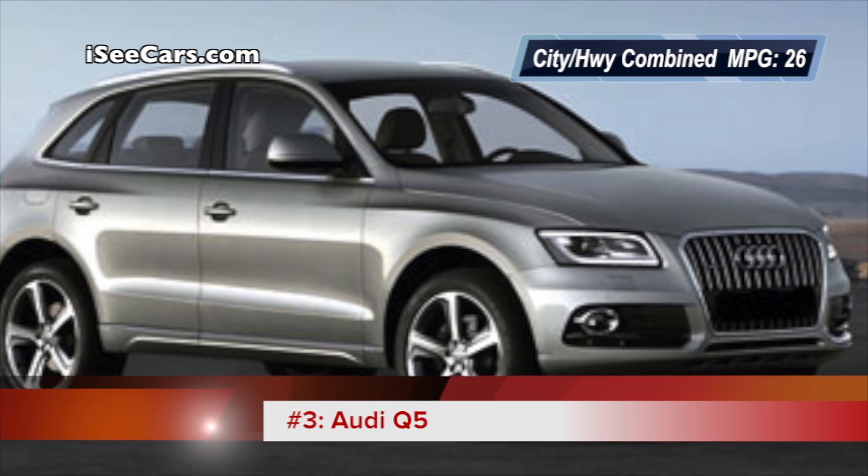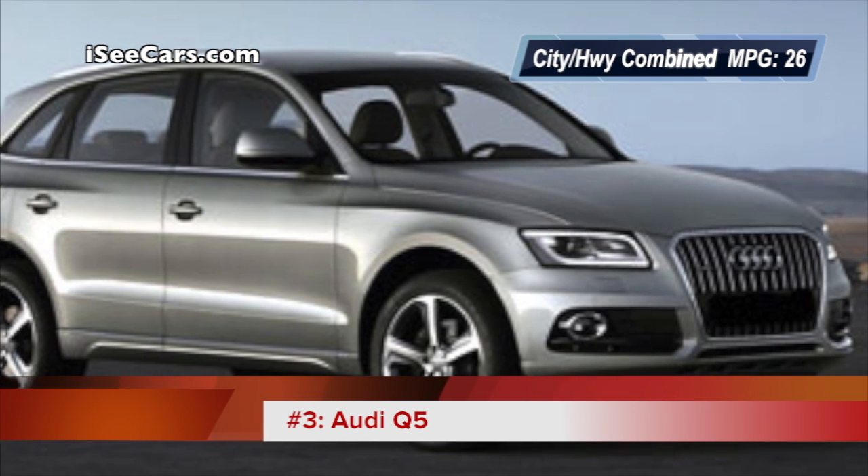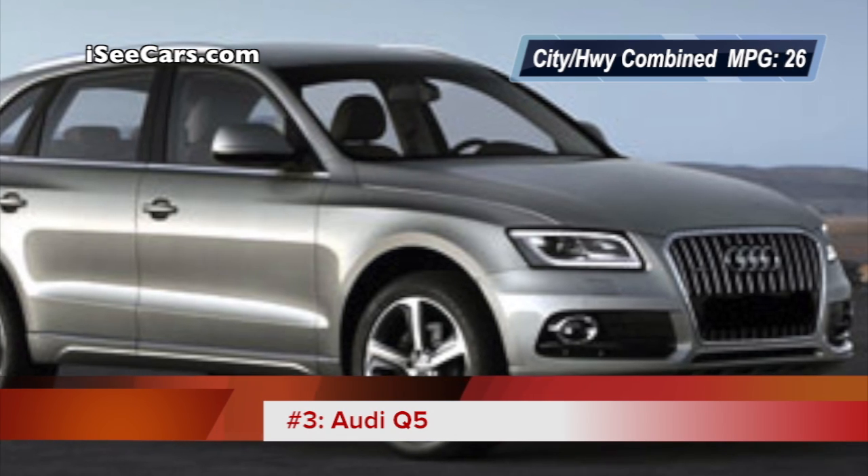The Audi Q5 runs off a 211hp 2.0T 4-cylinder engine connected to an electric motor.